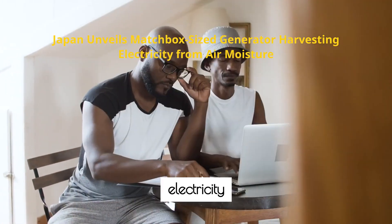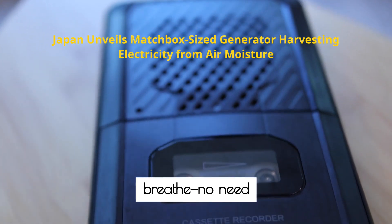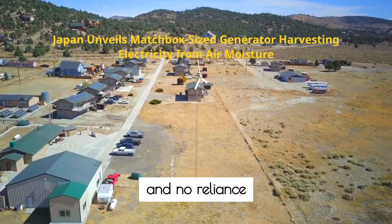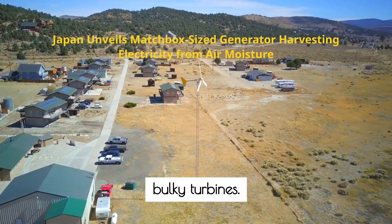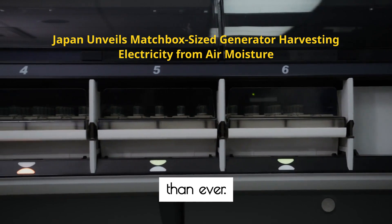Imagine a future where clean electricity is all around us, quietly generated from the very air we breathe. No need for sunlight, no waiting for the wind, and no reliance on rivers or bulky turbines. Thanks to groundbreaking research from Japan, this vision is closer than ever.